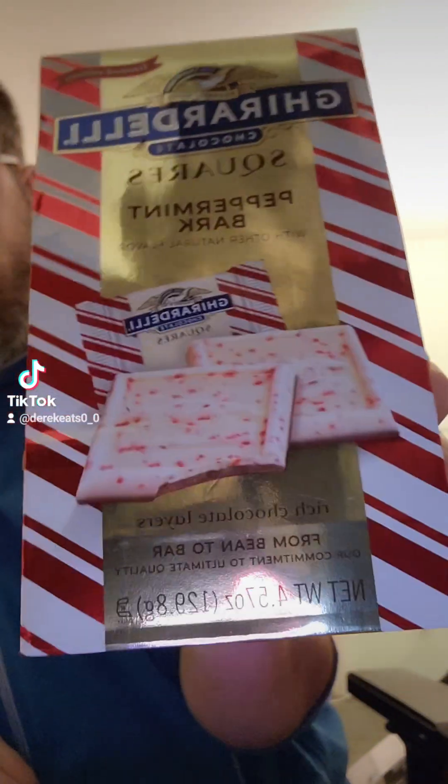I got this Ghirardelli Peppermint Bar. You can get it anywhere, but Five Below had it so I had to pick it up.